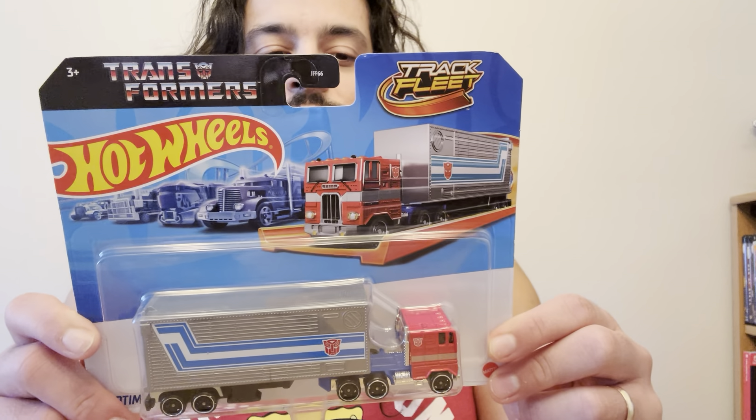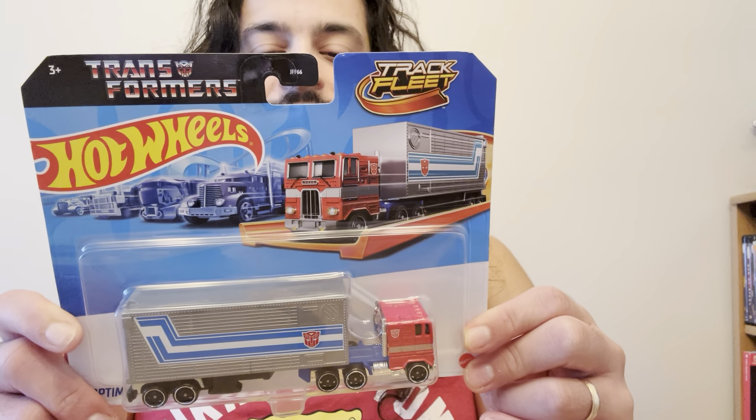But let's keep rolling with this and let's get unboxing Optimus Prime. I hope you're having a great day, everybody. Thank you very much for your support.